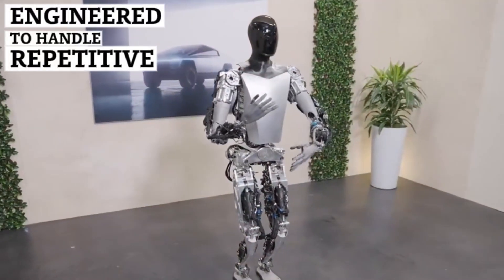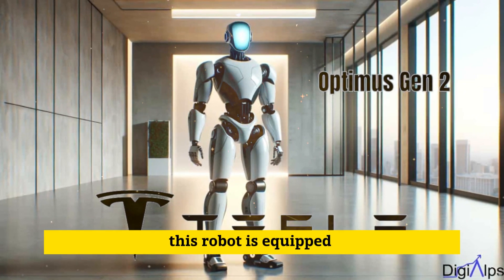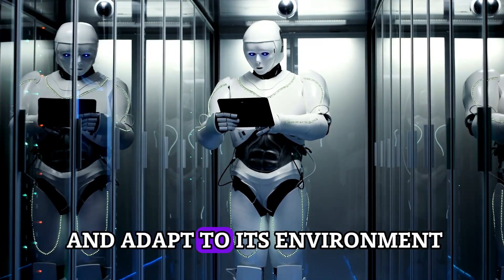Engineered to handle repetitive daily tasks and undertake jobs deemed too hazardous for humans, this robot is equipped with Tesla's advanced AI system, allowing it to assess and adapt to its environment.